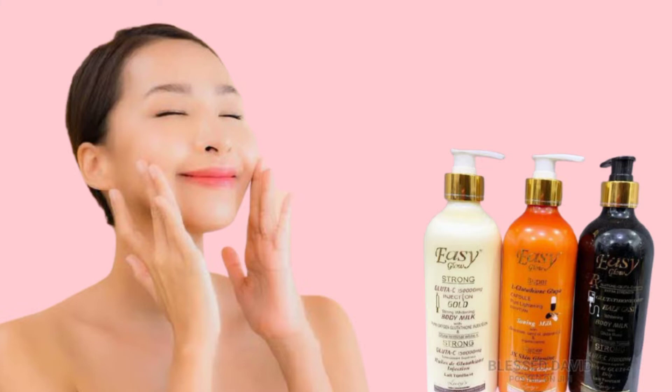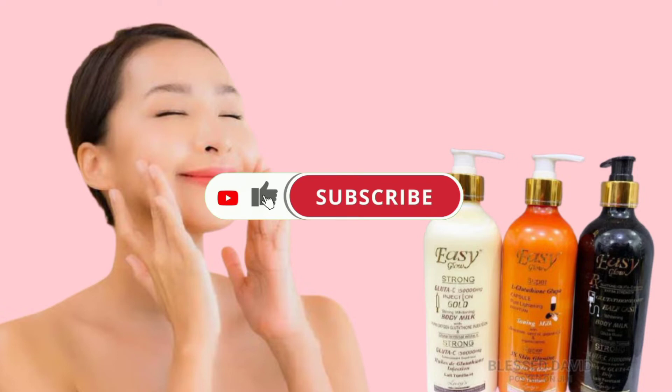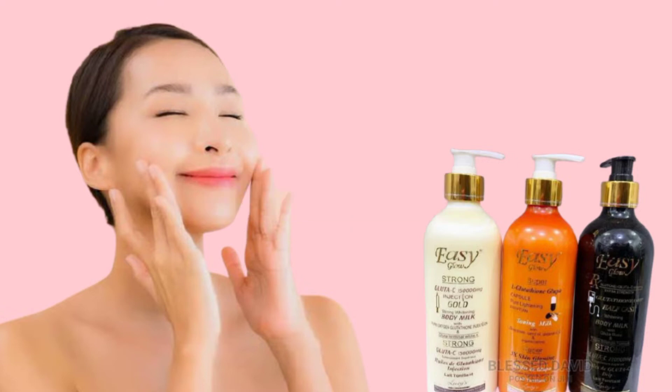This body lotion is a whitening body lotion. It is not the kind of lotion you will use for two weeks and not see results. In fact, this body lotion is very, very active. I don't know the exact ingredients they use in making this lotion, because sometimes they write on the label that it's produced with natural ingredients — which is a lie. They just write what they know people like seeing on a cream, but that is not what they actually use in making it.